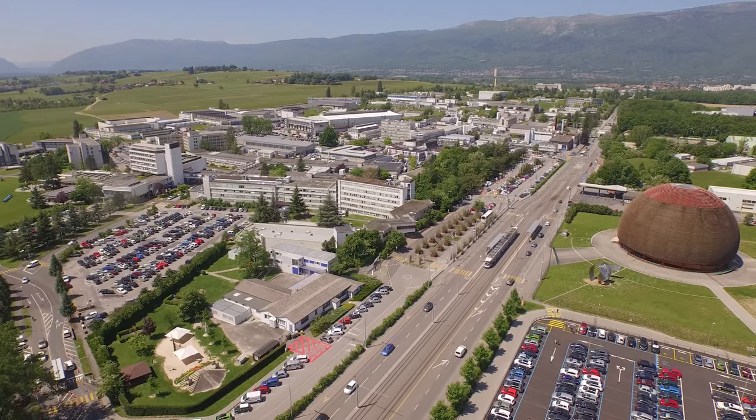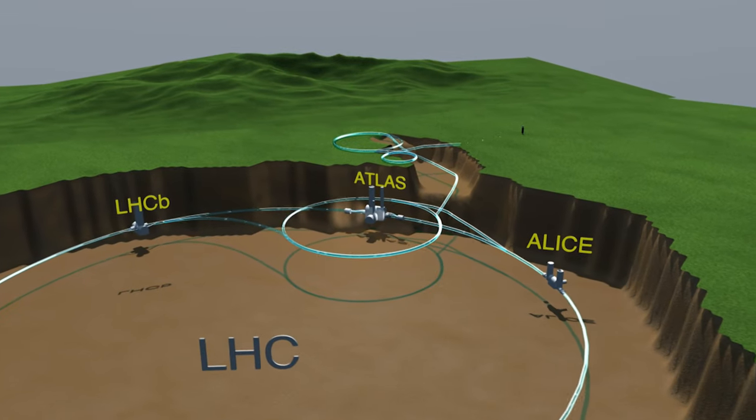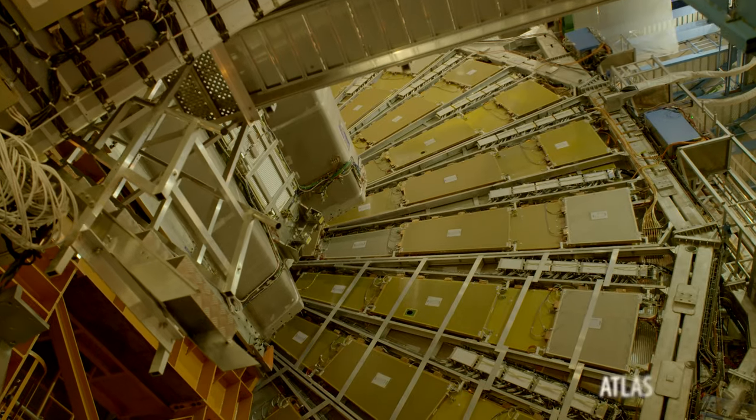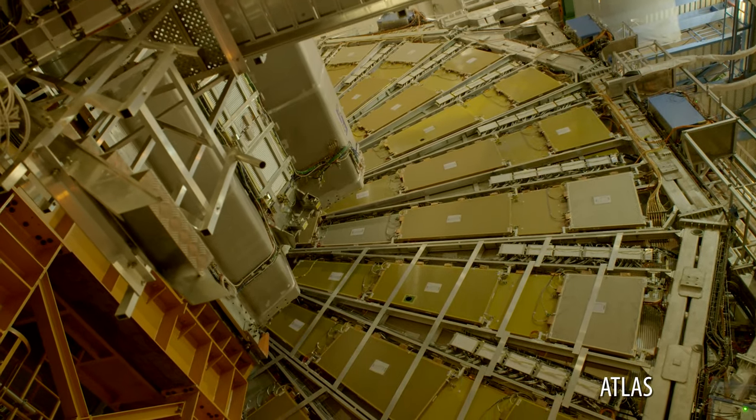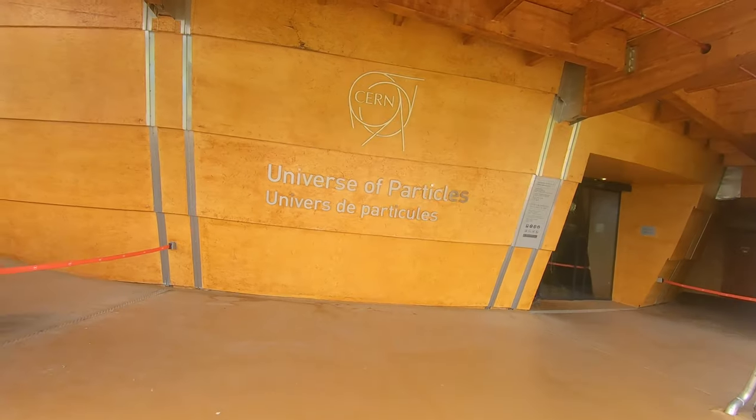Lots of big science gets done here at CERN, and the majority of the campus — both above and below ground — is reserved for experiment space and housing the facility's massive machines. But there are two major exhibitions open to the public.